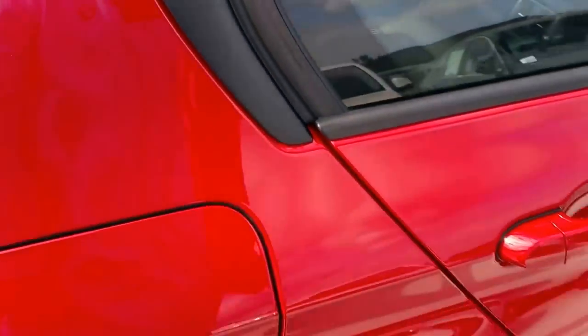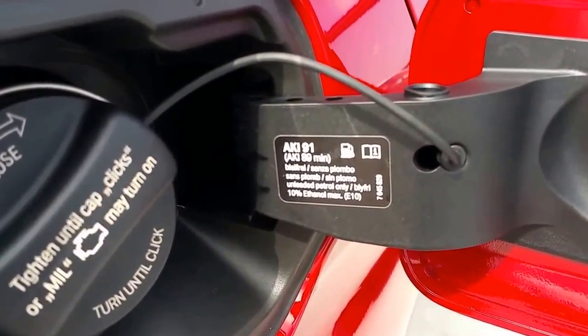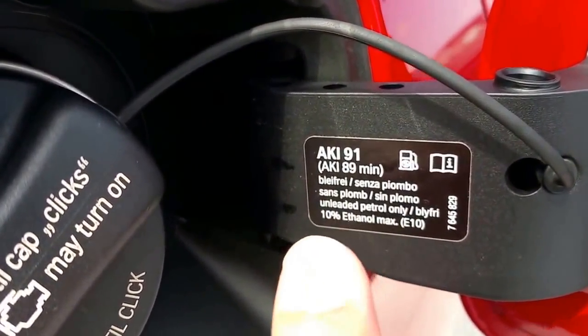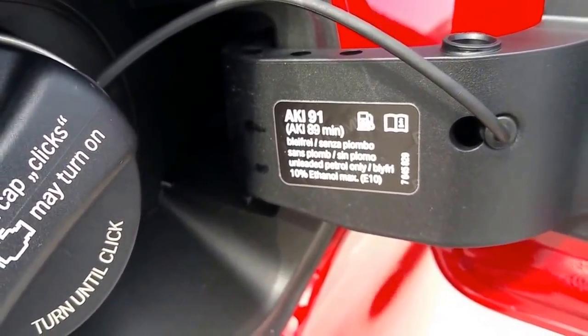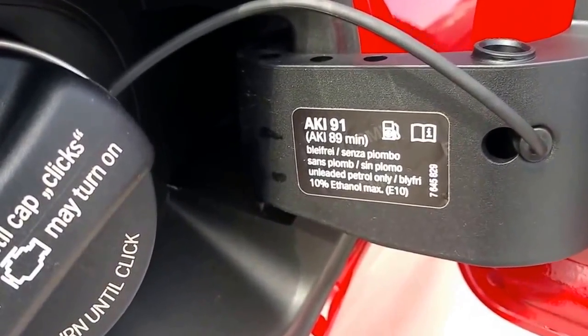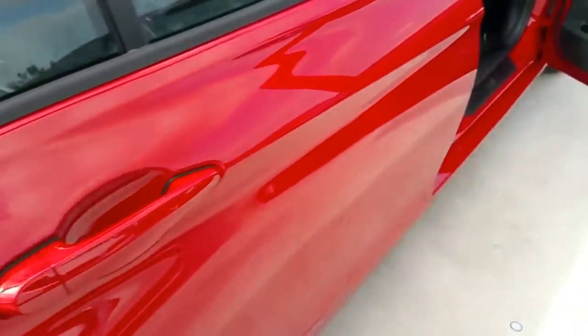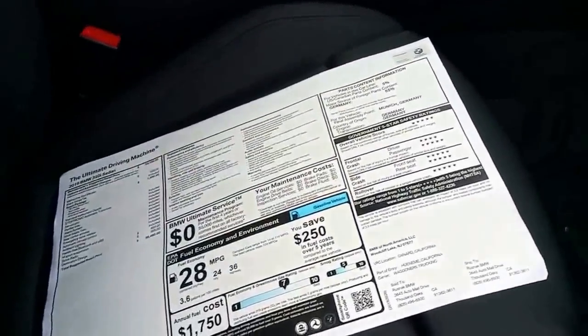One thing to mention: with higher-class European cars like this, they do recommend 91 octane. But for the U.S. market, the sticker says 91 octane or please do not go below 89 — that's our middle-grade gas. BMW recommends 91 but do not go below 89.